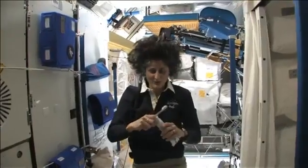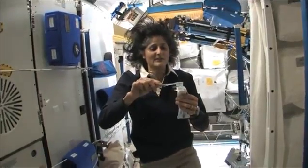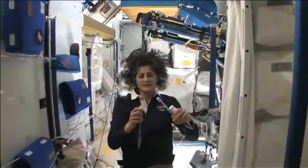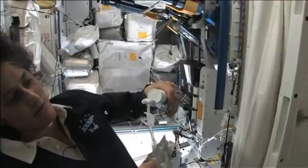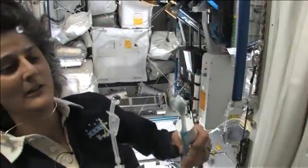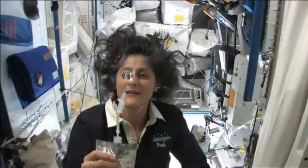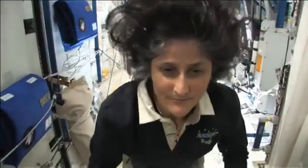A lot of people ask about toothbrush and toothpaste. Luckily, toothpaste is sticky, so it sticks to your toothbrush — no problem. Another cool thing is that water sticks to your toothbrush too. I'll have some water come out. The water is pretty neat up in space — it'll stick to your toothbrush and make a big bubble, and that's just by surface tension. And then you can drink it.